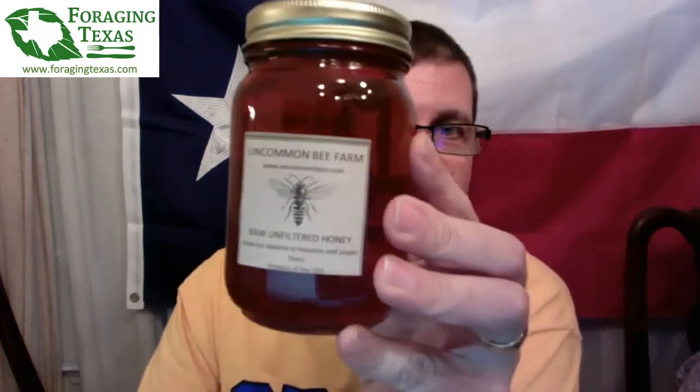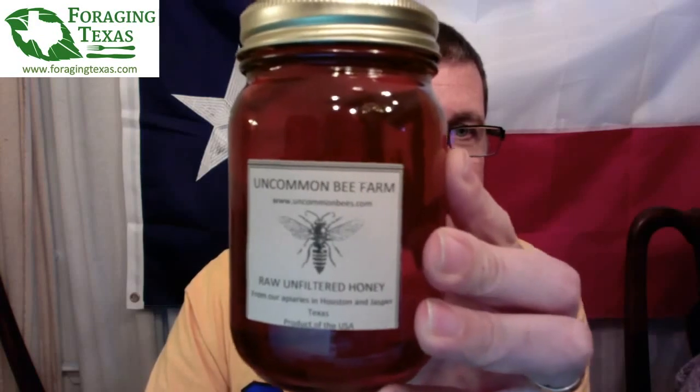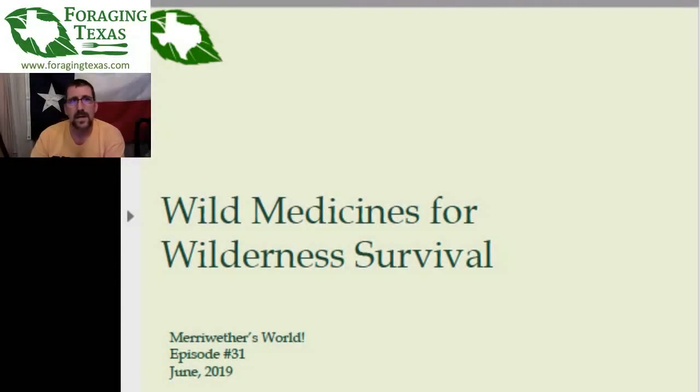Tonight's sponsor is Uncommon Bees. Without further ado, let us go to the presentation. Ignore the little blurb down in the corner about episode 31, June, because we're now in July. Like I said, this is somewhere in the 30s.